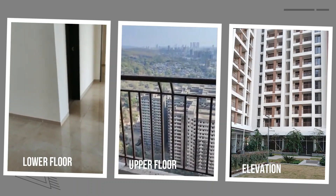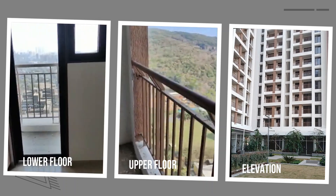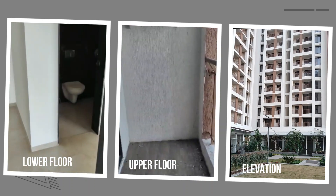Phase 1 is completed with possession given for A, B, C and D wings. It's a 30-floor tower with 1 BHK, 2 BHK and 3 BHK flats.